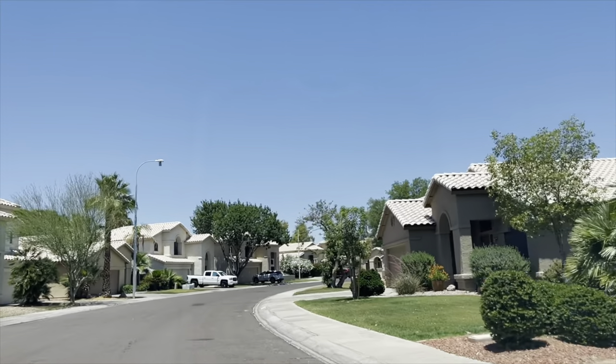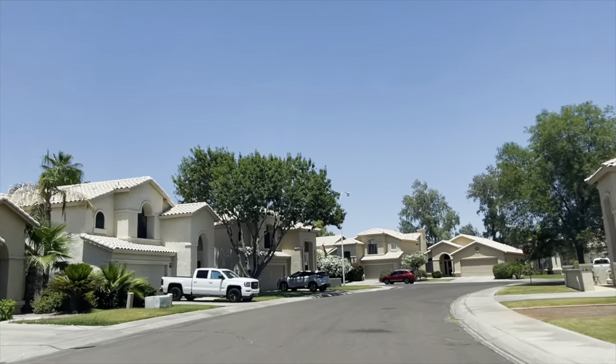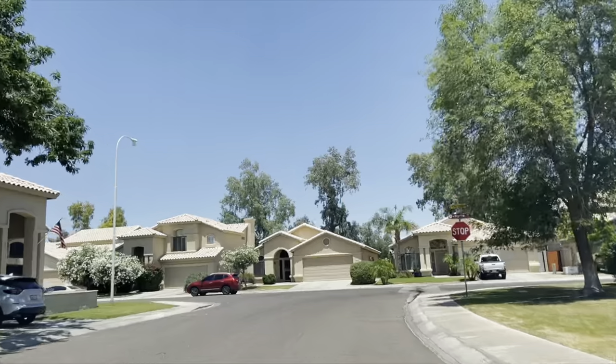The median home price in Ocotillo is about $490,000, and you'll find 22 golf courses and 13 parks within 10 miles. As for dining, there are about 98 different restaurants to choose from within five miles.